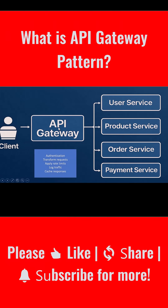The API Gateway acts like a smart middleman. It sits between your front-end and all your back-end microservices. Instead of calling each service directly, the client talks to the gateway, and the gateway takes care of routing the request to the right service.